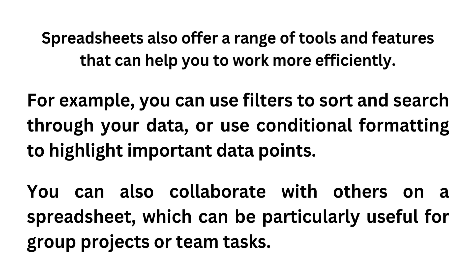Spreadsheets also offer a range of tools and features that can help you to work more efficiently. For example, you can use filters to sort and search through your data, or use conditional formatting to highlight important data points. You can also collaborate with others on a spreadsheet, which can be particularly useful for group projects or team tasks.